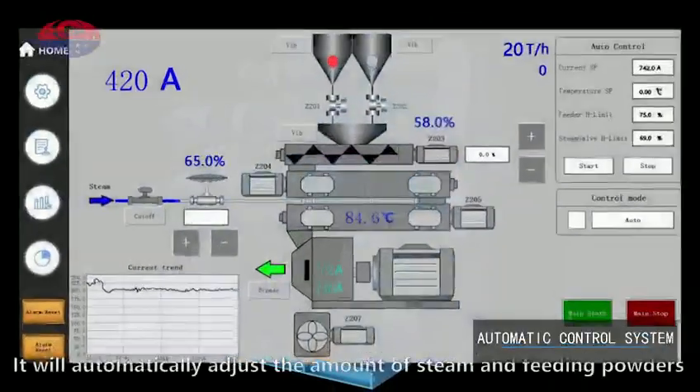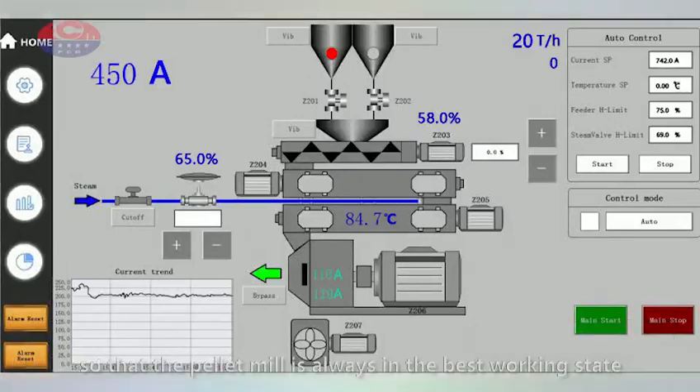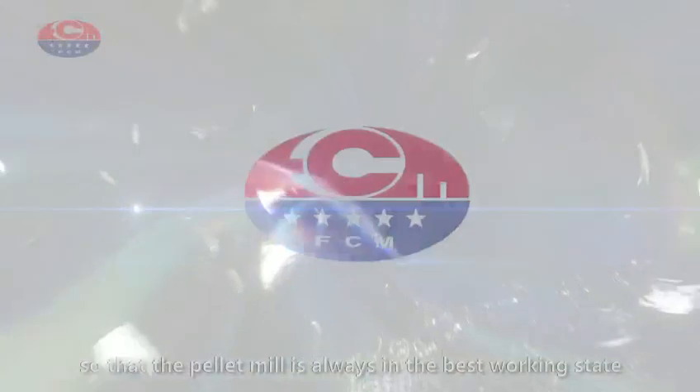Automatic control system. It will automatically adjust the amount of steam and feeding power so that the pellet mill is always in the best working state.